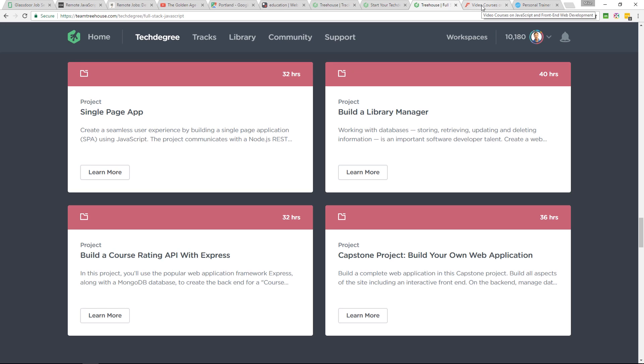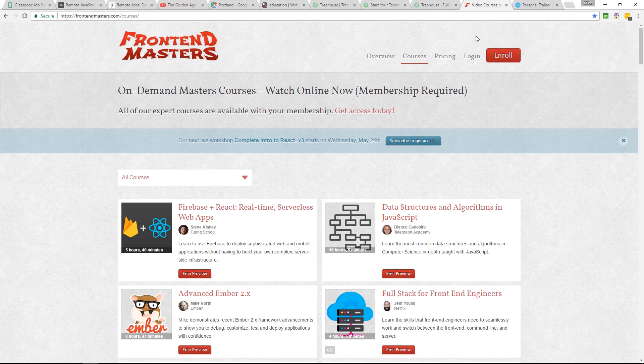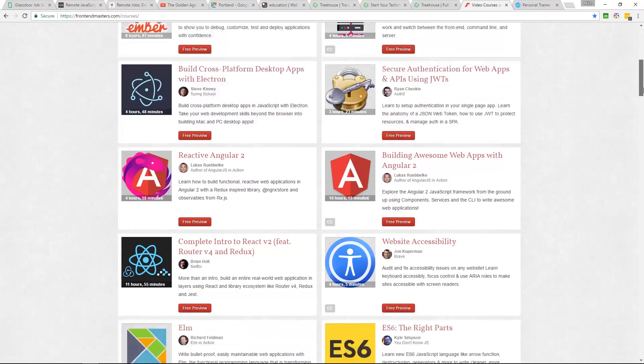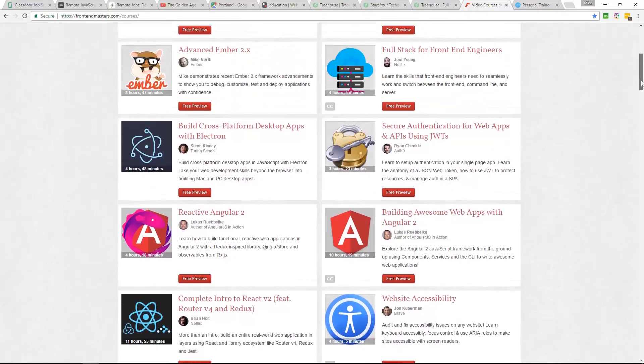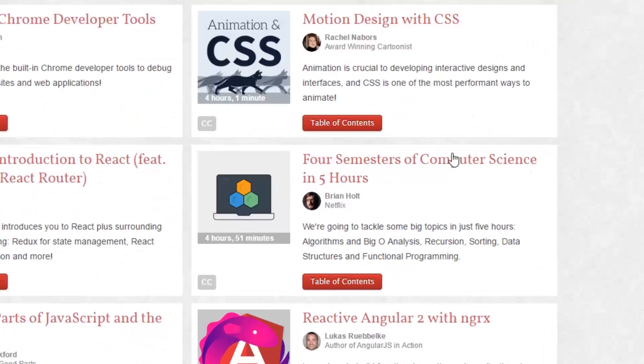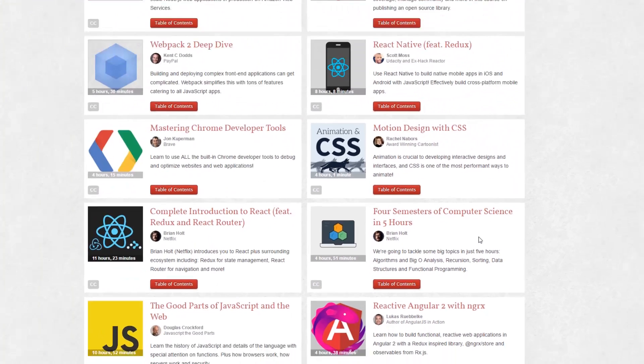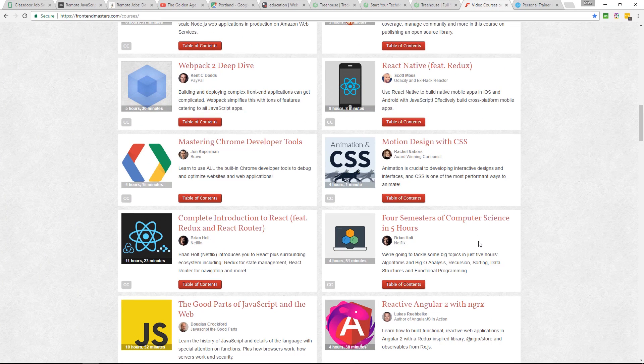There's another training platform that's been brought to my attention: Front End Masters. They've got some really interesting looking courses. Check out this one — Data Structures and Algorithms in JavaScript. And there's this one I like the look of as well: Four Semesters of Computer Science in Five Hours. I think it's more geared towards intermediate and advanced learners. There's also a React Native course here which I'm interested in, and I'll explain why in a moment.